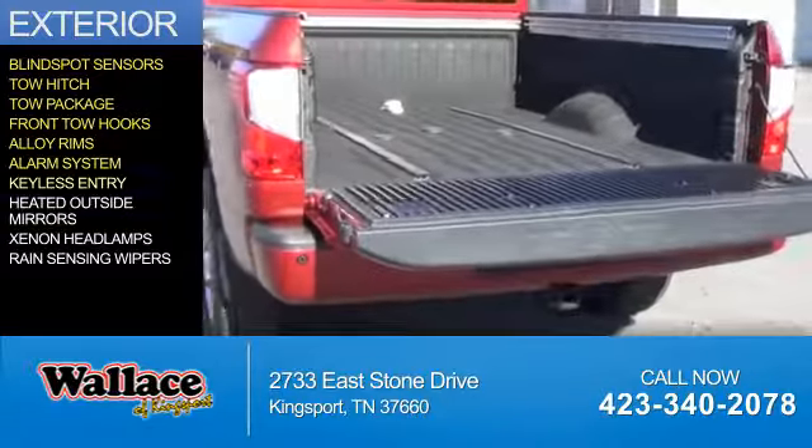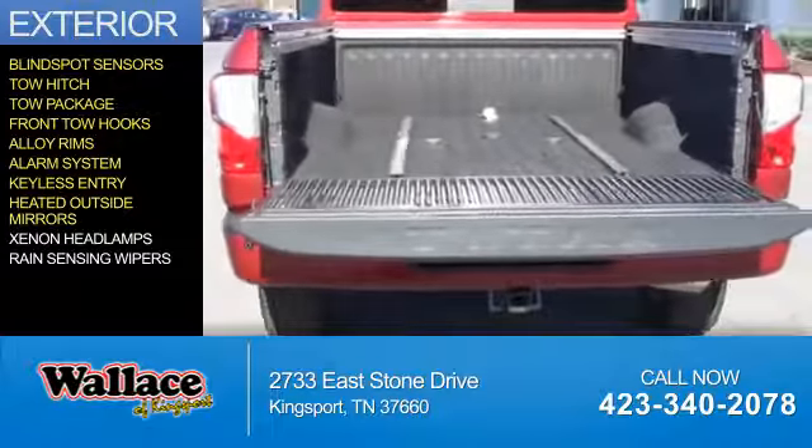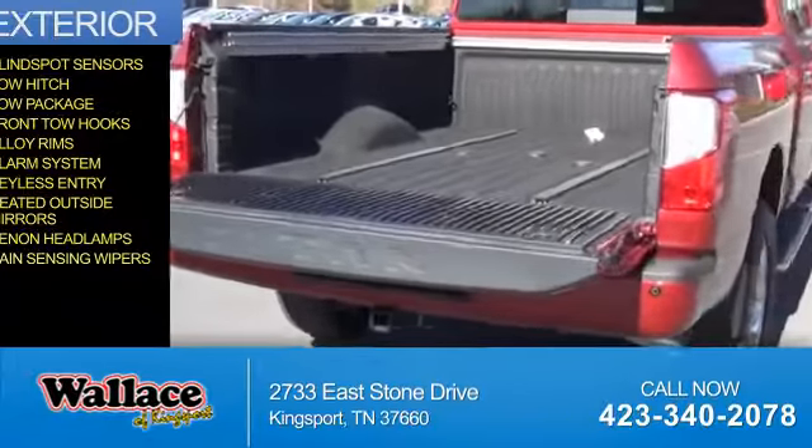An alarm system, keyless entry, heated outside mirrors, xenon headlamps, and rain-sensing wipers.